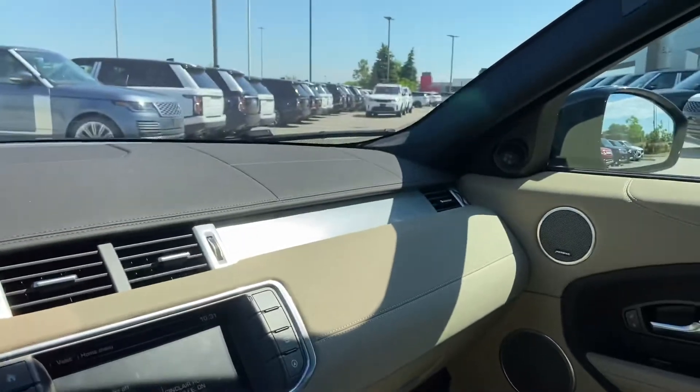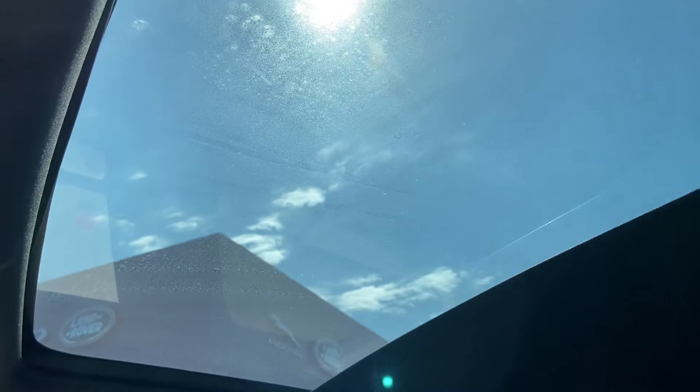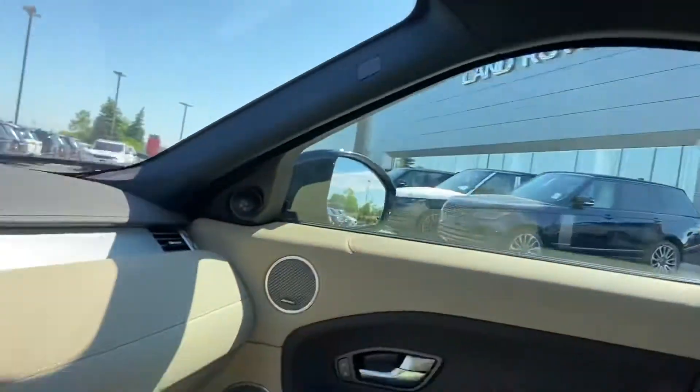So just first off, going to show you the really nice glass roof there. Again, no interruptions — it's just one big piece of glass, so when you're sitting in the back seat there's a really nice clear view of the sky. Pretty cool feature.